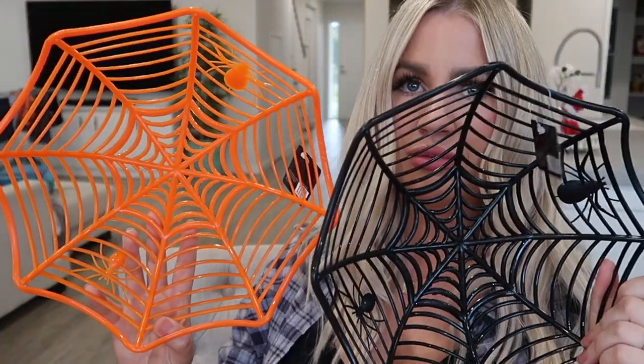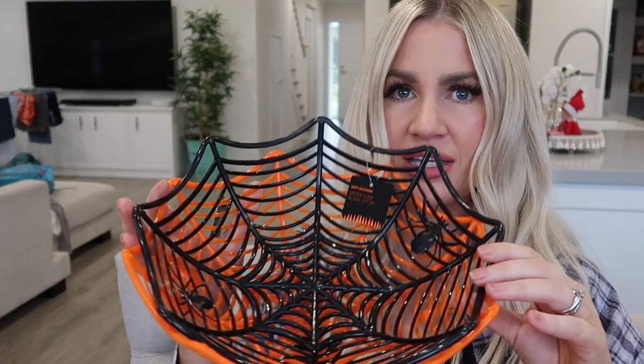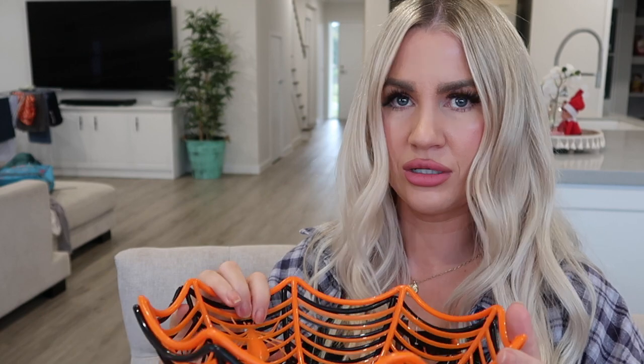And then I grabbed two plastic spider bowls. I don't really know where I'm going to put these yet — I thought they might look cool kind of stuck together somewhere. Or I could sit one maybe on the kitchen bench and one maybe in the movie room. I'll work it out.